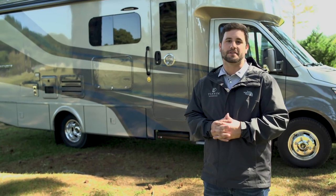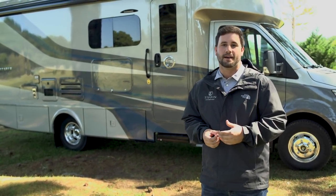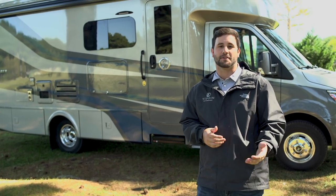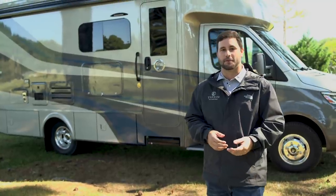Hey everybody, I'm Trent Tiffin with Tiffin Motor Homes in our Wayfair division, and today we're going to go over our 2021 RW and look at all the changes we've made. I know it's been a crazy year, so it's hard to get the units out there due to COVID and everything, but we have a lot of great things to show you for 2021.